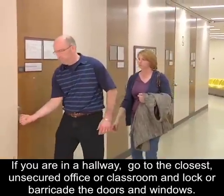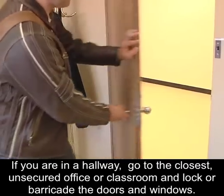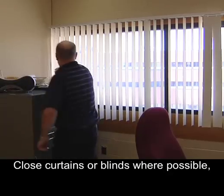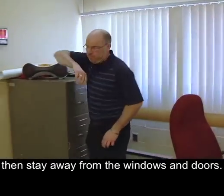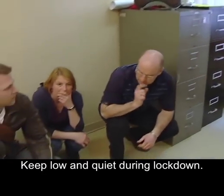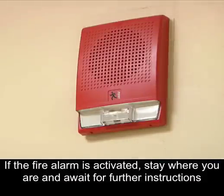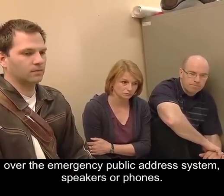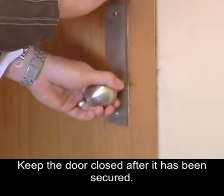If you are in a hallway, go to the closest unsecured office or classroom and lock or barricade the doors and windows. Close curtains or blinds where possible, then stay away from the windows and doors. Keep low and quiet during lockdown. If the fire alarm is activated, stay where you are and await further instructions over the emergency public address system, speakers or phones. Keep the door closed after it has been secured.